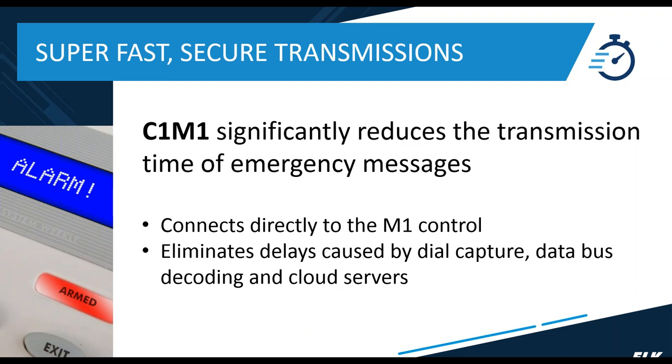The transmission speed of emergency messages is quite fast. From the event occurring to when you see it on your central station log is very quick. We're able to do that by eliminating things like dial capture, data bus decoding, and cloud servers. We also have a direct connection between this communicator and the M1 control, which helps trim down the time it takes to get the message to the central station.